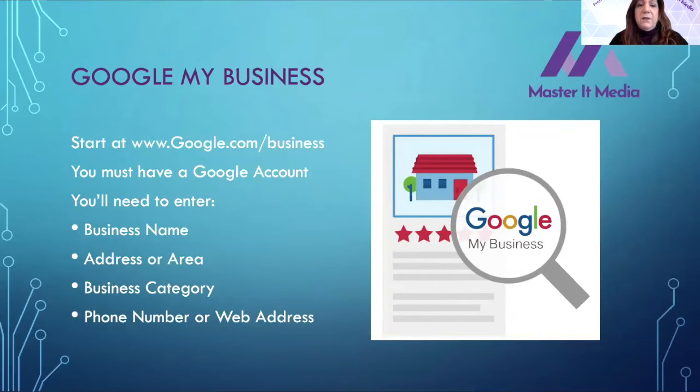It's fairly simple to start, but I will give you the caveat that it can get a little complicated. You can go to google.com/business or business.google.com. You have to have a Google account, and you'll need to enter your business name, address or area of coverage, business category, and a phone number or website address. One key thing to keep in mind: have you already claimed your page? I ran into this earlier today — a page was claimed but we weren't sure what the email address was.